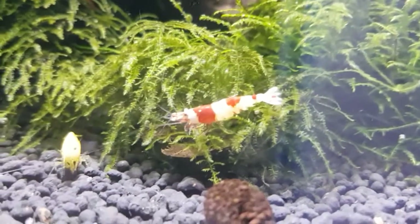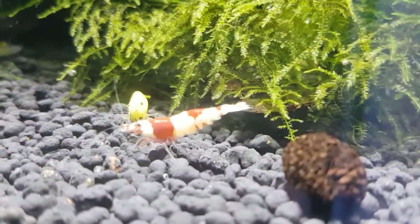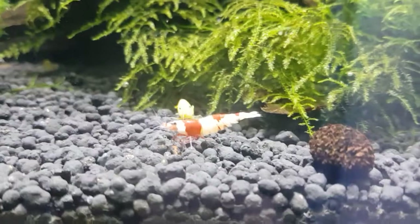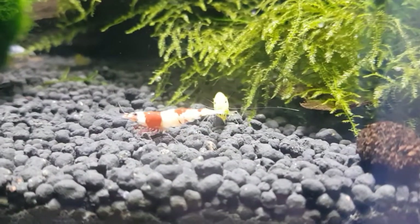Yeah, definitely going to do some selective breeding with this guy. He's one of my best males — absolutely beautiful, really deep white, bright red. Really stunning shrimp he is.